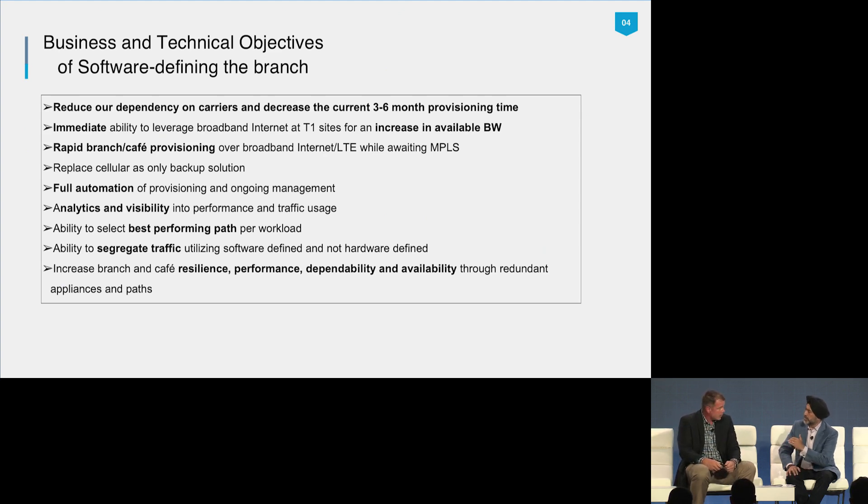Segregation is about separating all these traffic types and users, even at the branch — because you have ATMs and all these different people now using our network. And of course the business always wants it resilient, dependable, available, and redundant — all those keywords they like to throw out there.